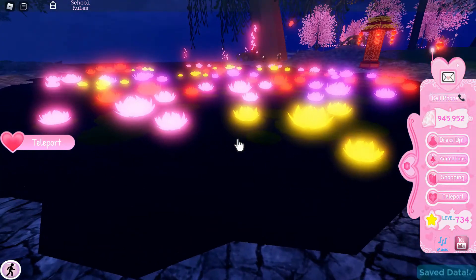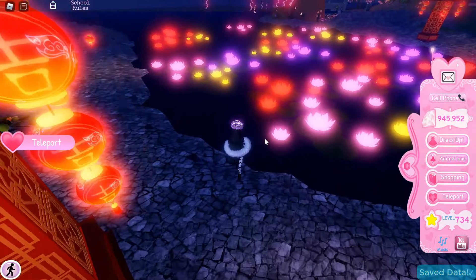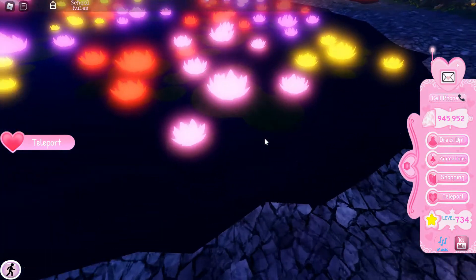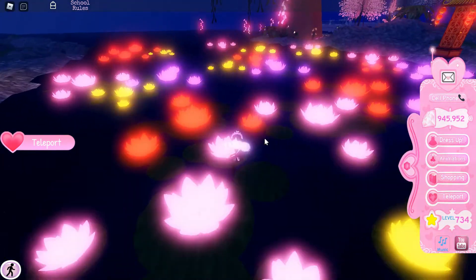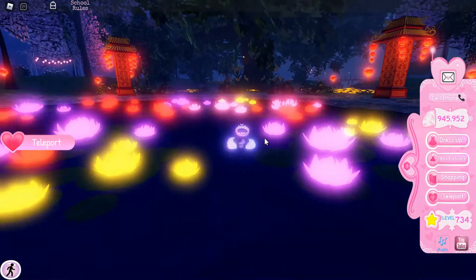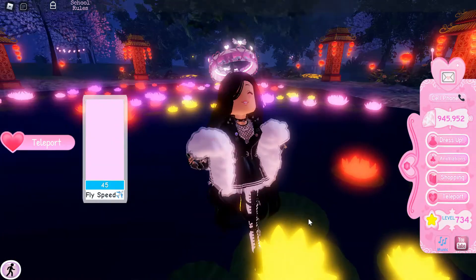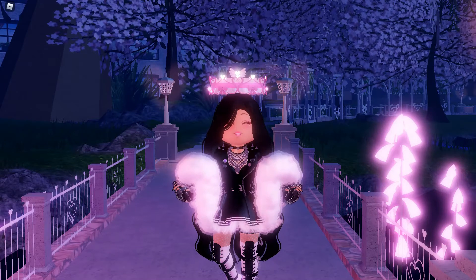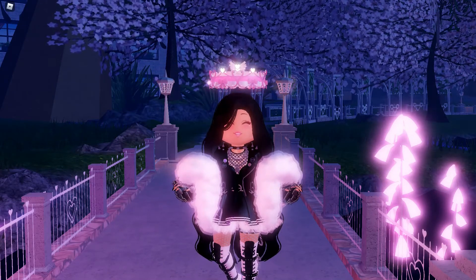Oh wow, that is so amazing! I love that they're all glowing and everything. Can I get on the lily pad? I don't think I can — I'm just jumping through it! Okay, I think that's enough of Davina Park. I will be doing the chest hunt at the end of the video, so make sure you stay tuned for that.